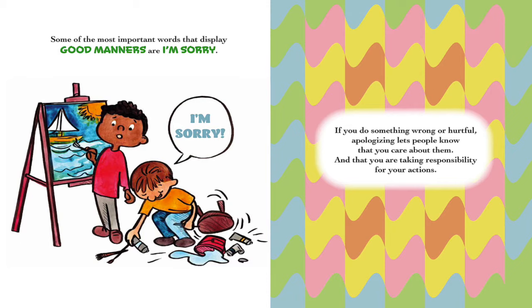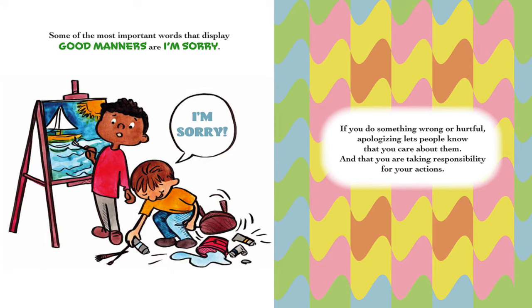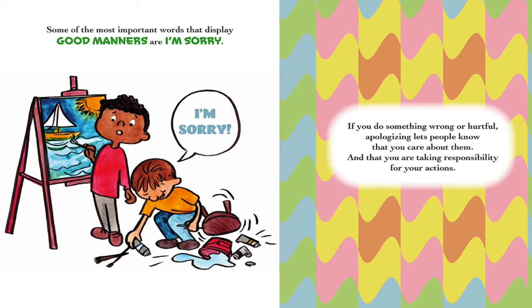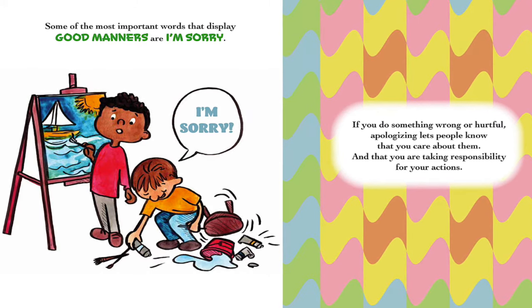Some of the most important words that display good manners are I'm sorry. If you do something wrong or hurtful, apologizing lets people know that you care about them and that you are taking responsibility for your actions.